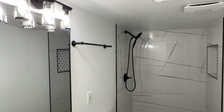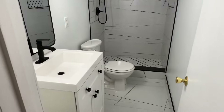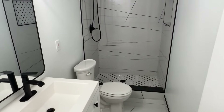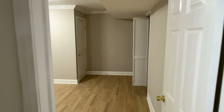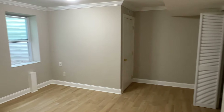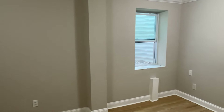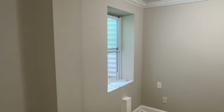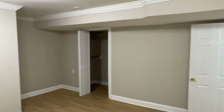And then this would be the bigger of the two bedrooms downstairs. You got the egress window, good size closet, and the ceramic flooring.